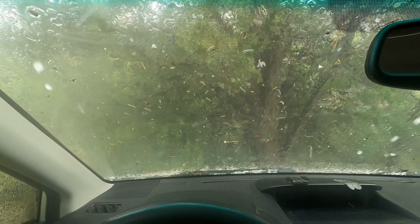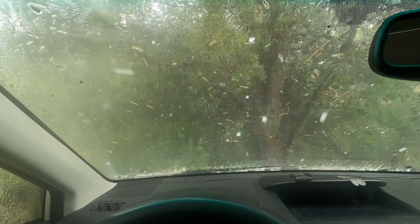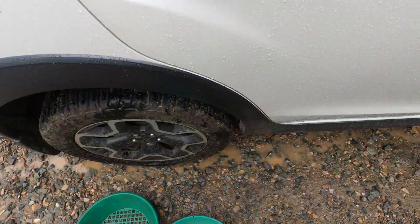Well, after all my Subaru's been through, it looks like it's getting busted up now.